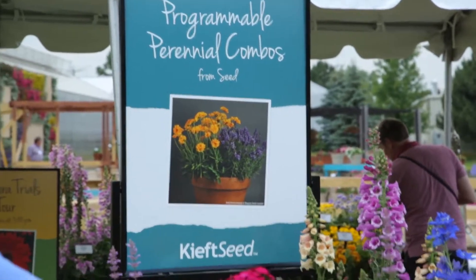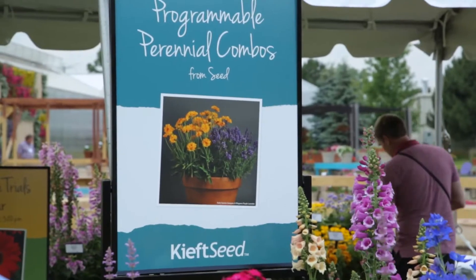Hi everyone, I'm Jerry Gorschels. I'm one of the technical product reps from Pan American Kieft Seed. Today I'm going to be talking to you a little bit about the perennial combos that's coming to you from Kieft Seed.